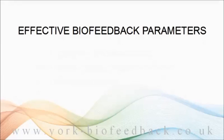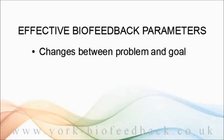So let's look at what makes a good biofeedback parameter. The most obvious thing is that it's got to change between the problem state and the solution state. And muscle tension fits the bill here. You can probably agree, based on your own experience, that we tend to be tight when stressed and loose when relaxed.